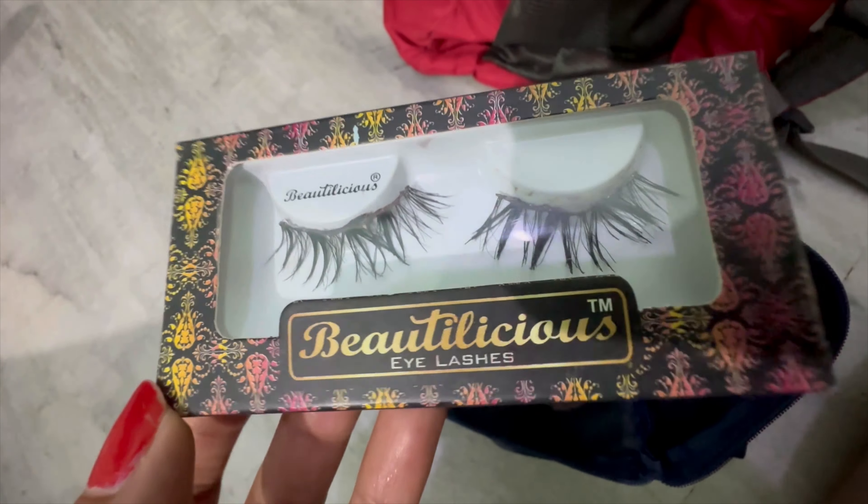The first thing I see in it is this CC cream — the LACMA 925 CC cream in shade 01 Beige. It is a very good CC cream and I really love it. Next is my lip balm — I cannot do without lip balms.